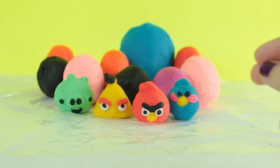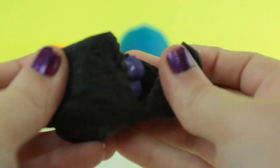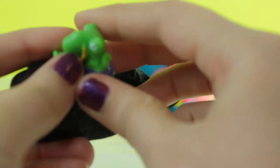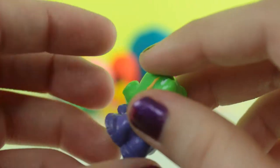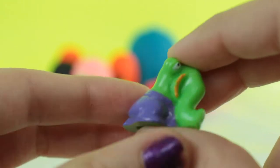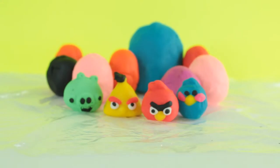I'm gonna open up another black egg, and we got another crash thing. I believe his name is Meteor Mammoth and he's a common.